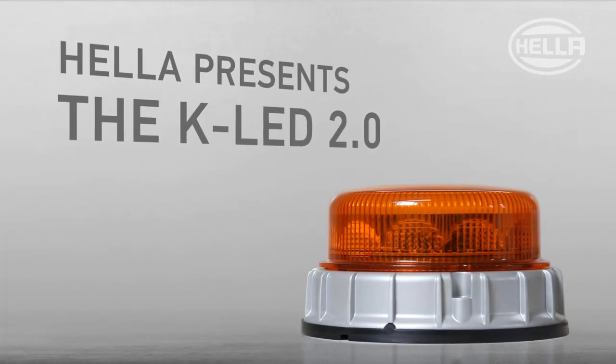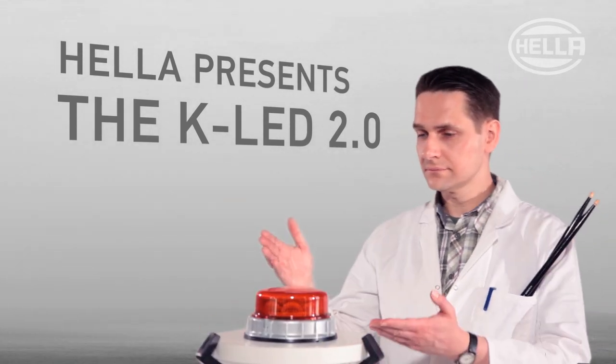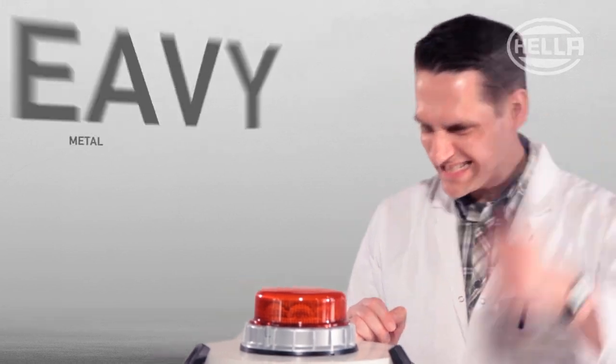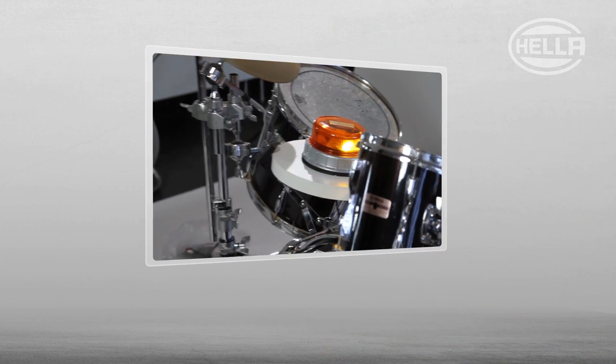Today we want to introduce the KLED 2.0 and show you one of the most rugged tests that a beacon has ever been subjected to. It's heavy, it's metal, it's the heavy metal percussion test. And be honest, you have never seen anything like this before.